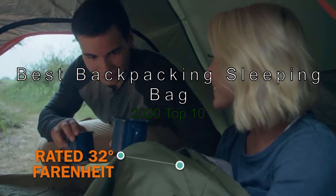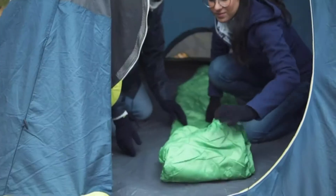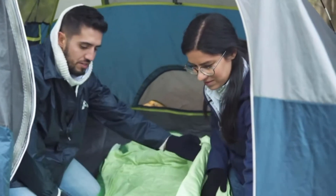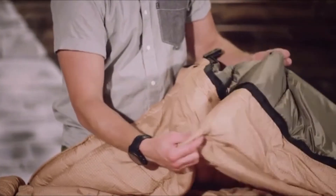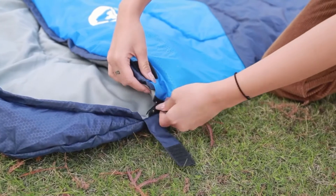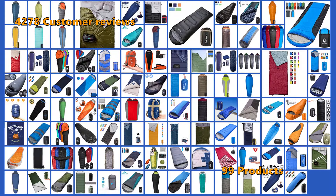The Best Backpacking Sleeping Bags 2020 Top 10. If you're considering a sleeping bag that is both compact and light for backpacking, then one of the 10 models on this list is just what you need. All of these offer full coverage and high quality with very low weight. We have several top picks, so check them out. To make this top 10, we analyzed 4,278 customer reviews and looked through 99 products.